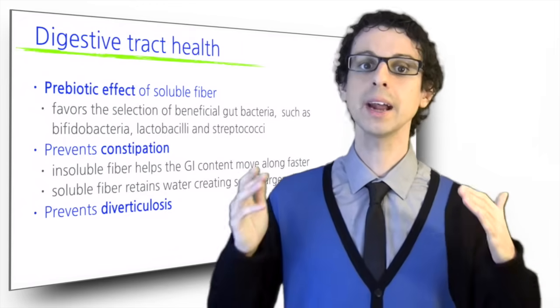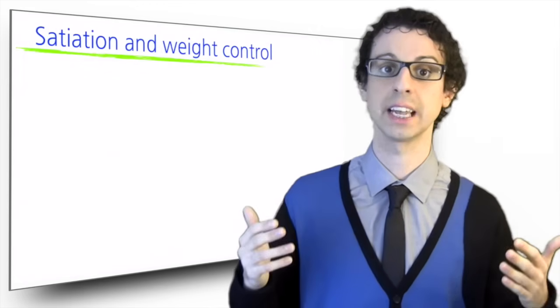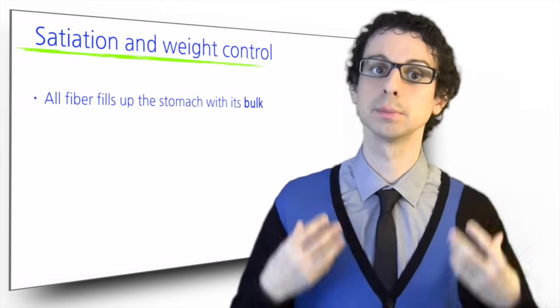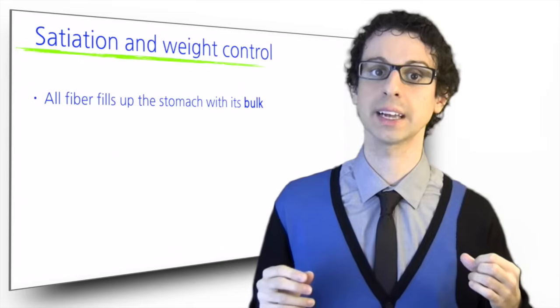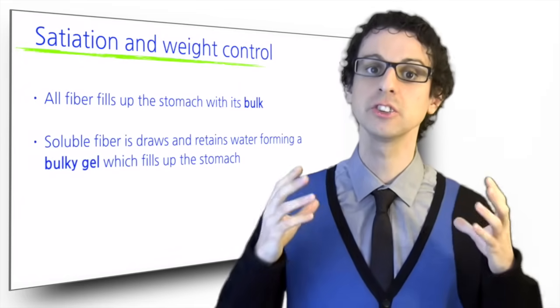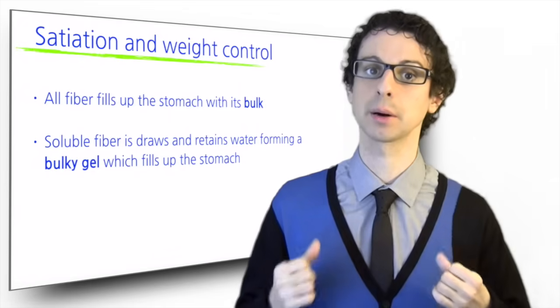Moving on, fiber has an important effect on satiation. Fiber in general fills up the stomach with its bulk, and soluble fiber is particularly effective since it draws and retains water, forming a bulky gel which quickly fills up our stomach.